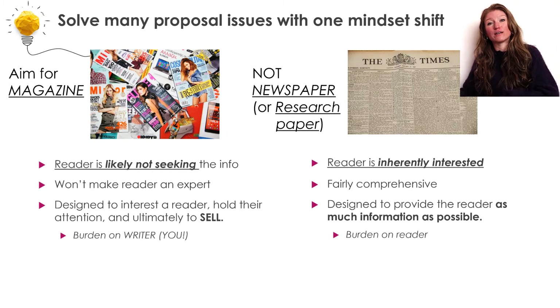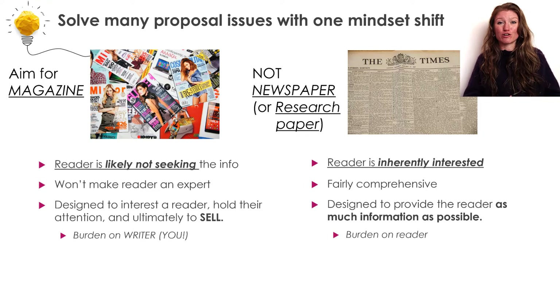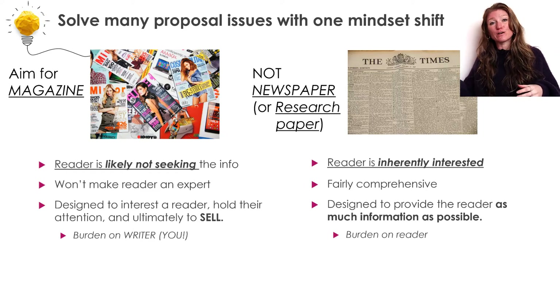Whereas in the grant proposal, this burden shifts. It is no longer on the reader to catch this information — it is on you as a writer to make that information easy to find, written clearly so somebody can quickly understand it, and focused to the key points. We're going from an information-dense document where it is the reader's job to digest it, to a sales document where it is your job to make this as clear and obvious as absolutely possible and ultimately convince your reviewer to fund your work.